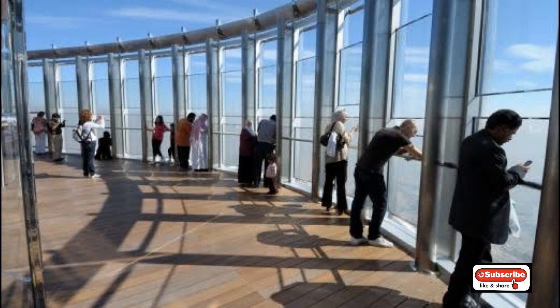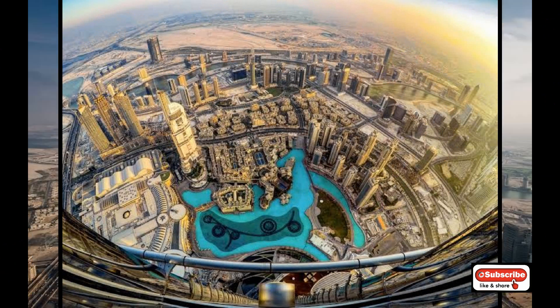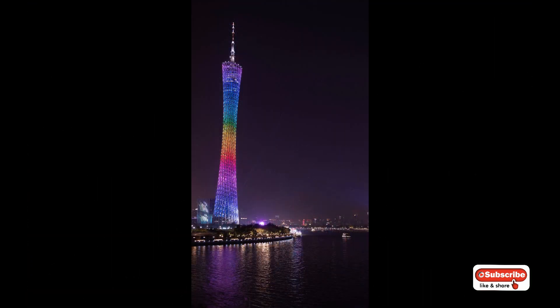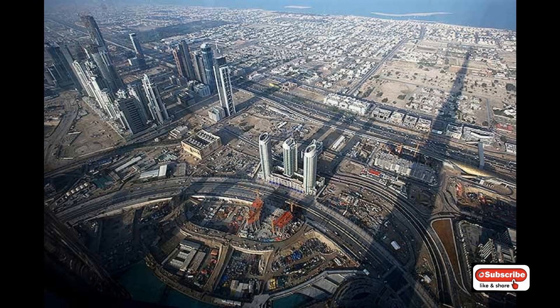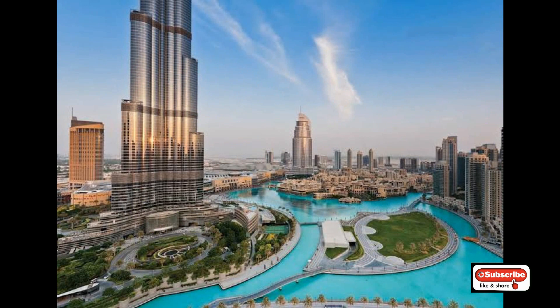The observation deck is located on the top floor of Burj Khalifa, offering views from the highest accessible point in the building.